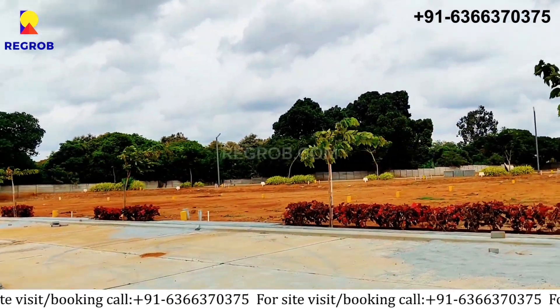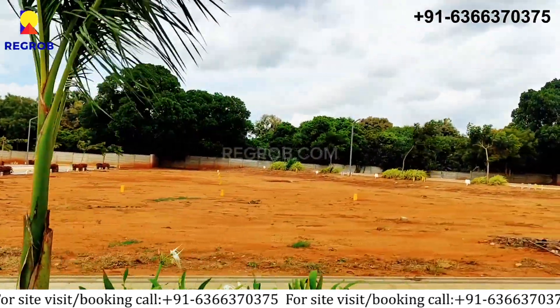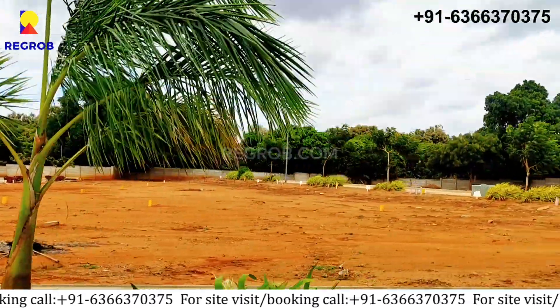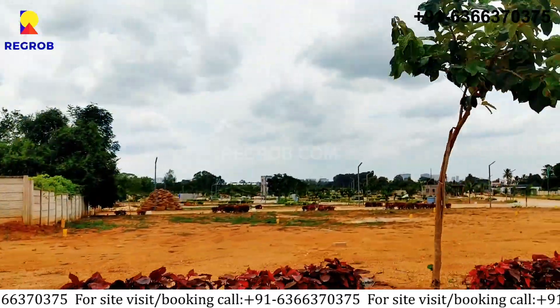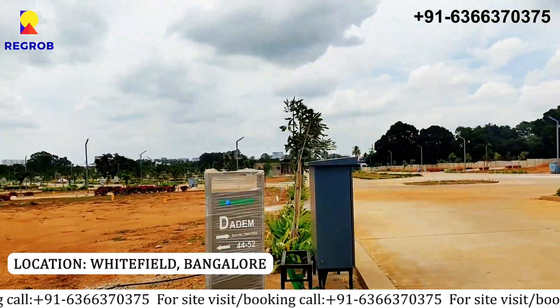It also has over 30 plus amenities. There is an exclusive clubhouse with a multi-purpose hall, gymnasium, swimming pool, indoor courts, and much more. The location of this project is Whitefield, Bangalore.